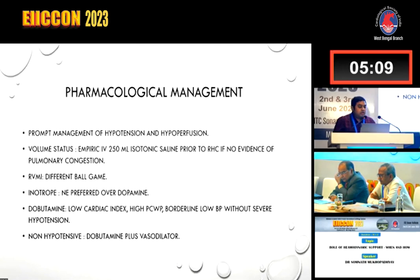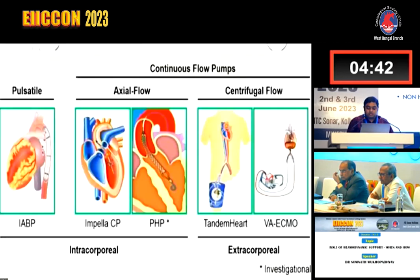Regarding pharmacological management, prompt treatment of hypotension and hypoperfusion is needed. Volume status should be replenished. RVMI is a different ballgame where right heart catheterization is important. Noradrenaline is preferred over dopamine in various studies. Dobutamine can be given in low cardiac index, high PCWP, and borderline low BP without severe hypotension. In non-hypotensive patients, dobutamine plus a vasodilator is the choice.